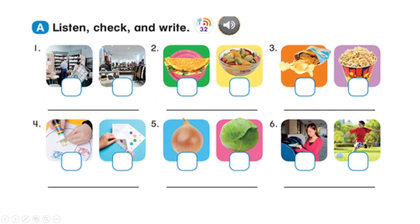Post office. Two. Omelet. Three. Popcorn. Four. Glue. Five. Onion. Six. Kick a ball.